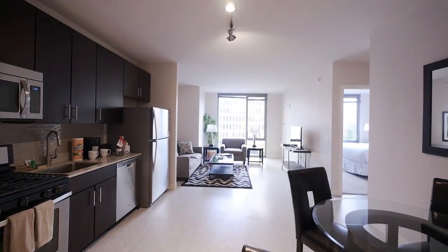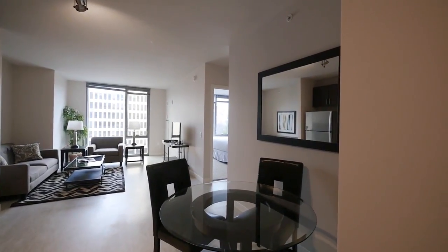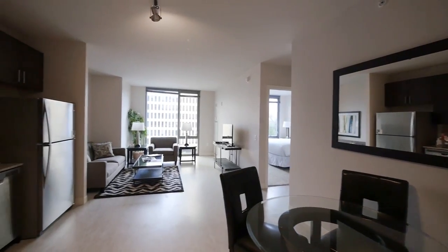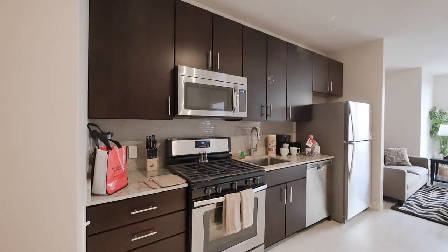You enter immediately into a great room open setup with dining area, living area, high ceilings, and a very functional and efficient kitchen.